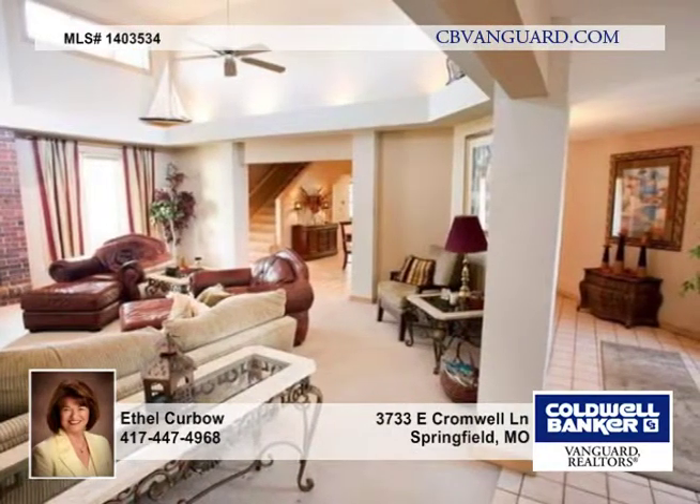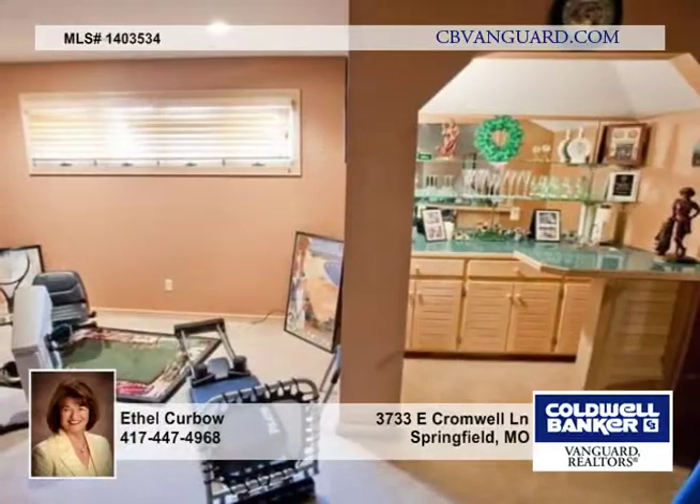The kitchen has recently installed granite counters, stylish blonde cabinetry, black appliances, and built-in china cabinets.